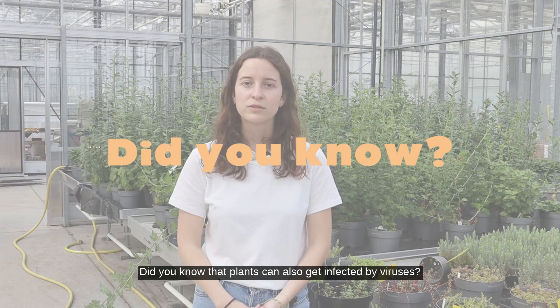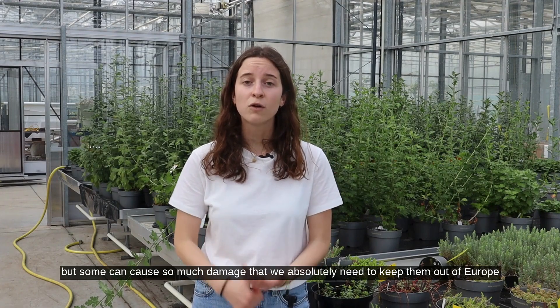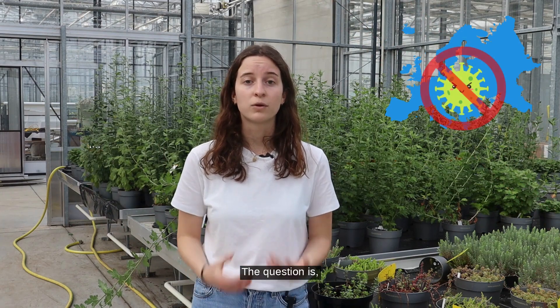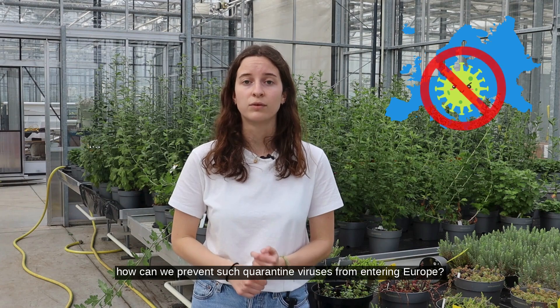Did you know that plants can also get infected by viruses? Many are harmless, but some can cause so much damage that we absolutely need to keep them out of Europe. The question is, how can we prevent such quarantine viruses from entering Europe?